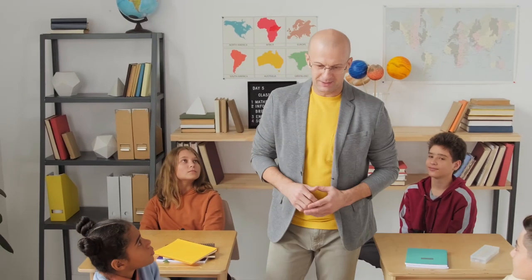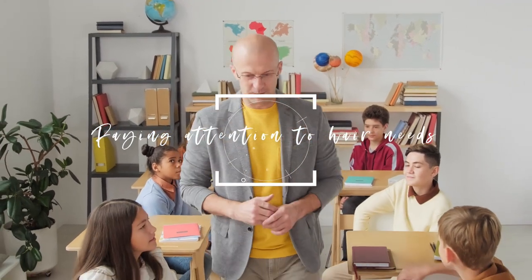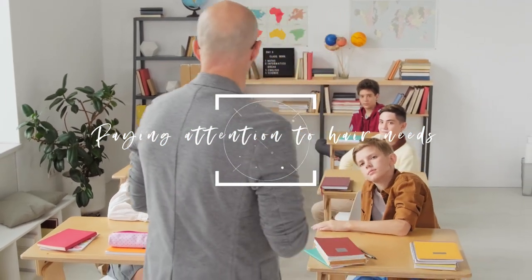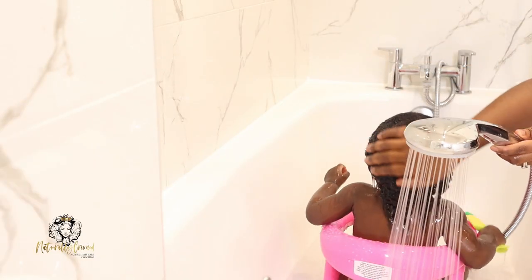Another thing that has helped my daughter with length retention is being observant and paying attention to her hair needs. Whenever her hair goes through changes or different phases, I'm able to incorporate certain things into her regime to meet those needs. For example, my daughter experienced a dryness phase at the back section of her hair around four months — that section was extremely dry, felt like synthetic hair, and looked quite dull.